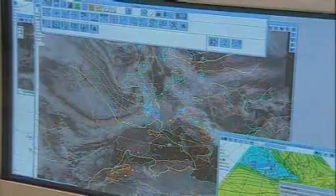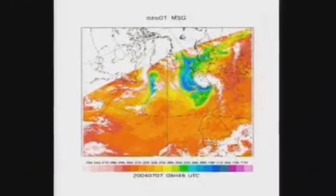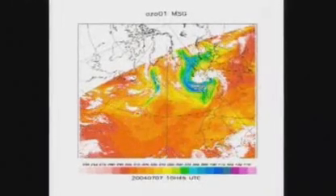Many of these will be infrared images that tell forecasters about the temperature of the surfaces they scan, such as land, sea, or cloud tops. Others will reveal the amount of ozone, water vapour, and carbon dioxide in the atmosphere.